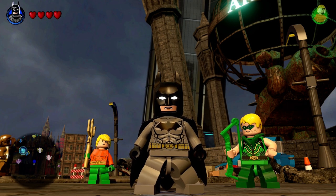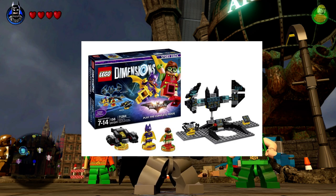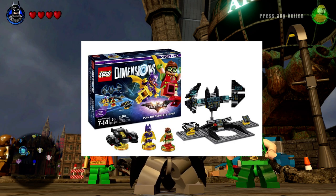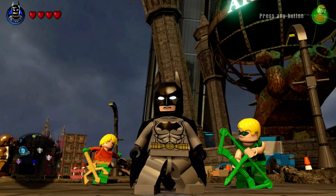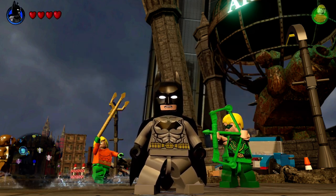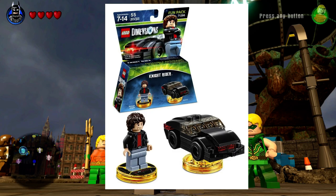The LEGO movie gets a Play the Complete Movie story pack at $49.99. This one comes with the Bat Tank, Batgirl, and Robin — the new Robin from the LEGO movie. And last but not least, we also have as part of Wave 8, Knight Rider with Michael Knight and Kit. Looking pretty sweet.